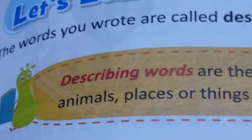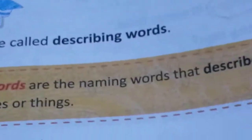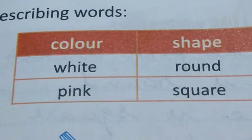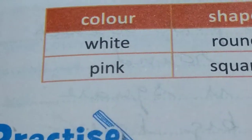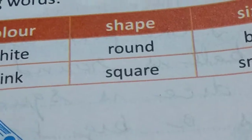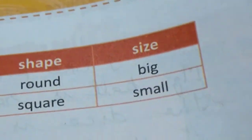Now let's learn. What are describing words? Describing words describe persons, animals, places or things. Here are a few describing words. Colour — like white or pink, or all colours possible. Shape — round or square. And size — big or small.